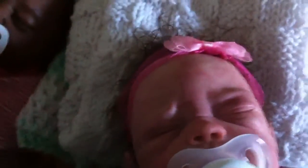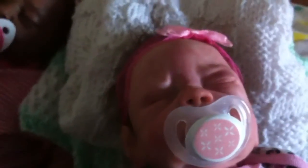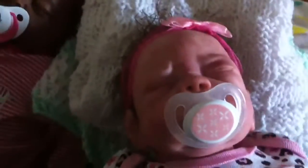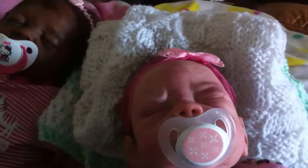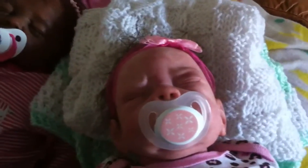I swear this headband is too tight on her — it left a line on her. But anyway, I just want to show you some details of Raven. I have no idea what her sculpt is, but the coloring — I love her. My daughter loves her. And there we have Gabrielle over there with her new pacifier.